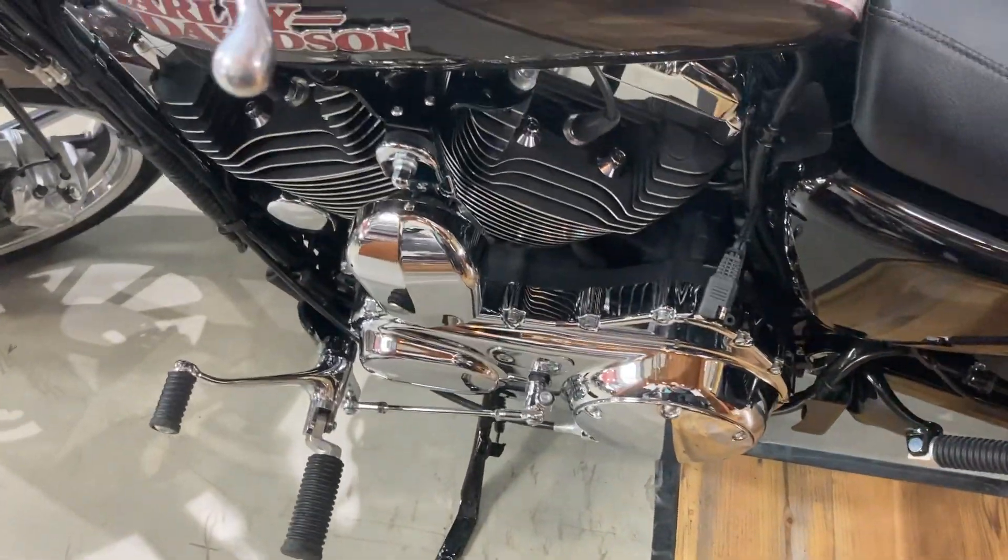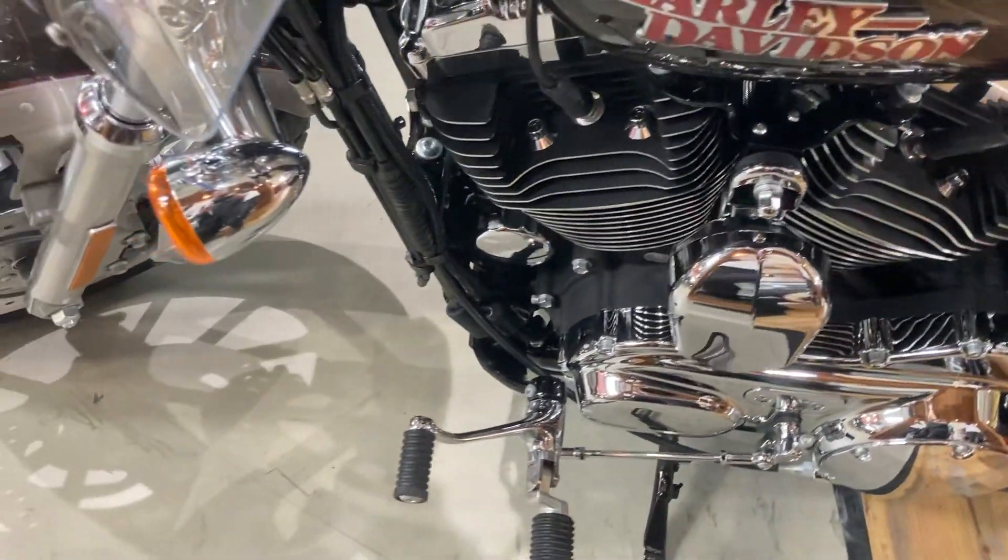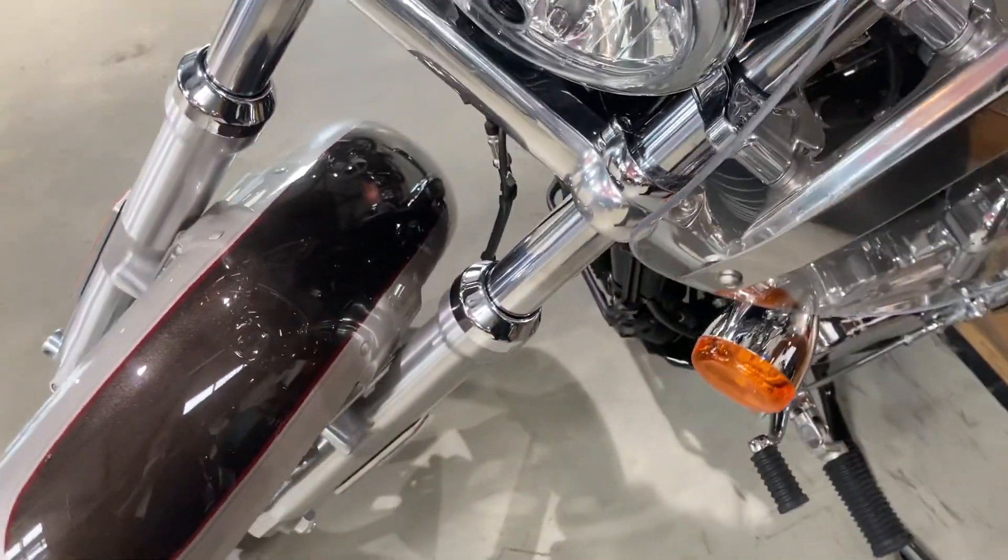It's a great Sunday cruising bike with the screen and bags attached, and it's got a serious distance capability.